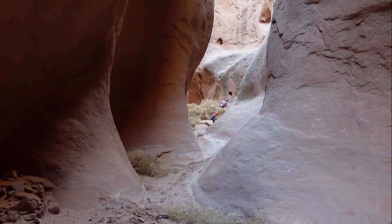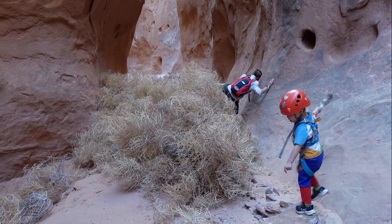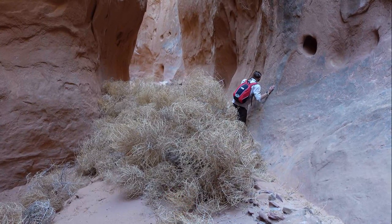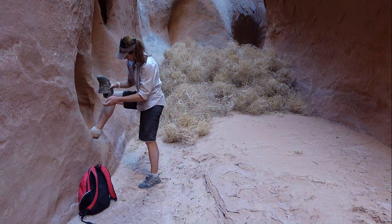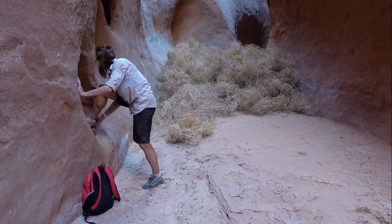Ryan just came running back to tell me there's a patch of tumbleweed as big as us — Mel's trying to kick it down. It looks like that's it for the narrows; the canyon's going to open up so we should be able to walk around any piles of tumbleweed from now on.